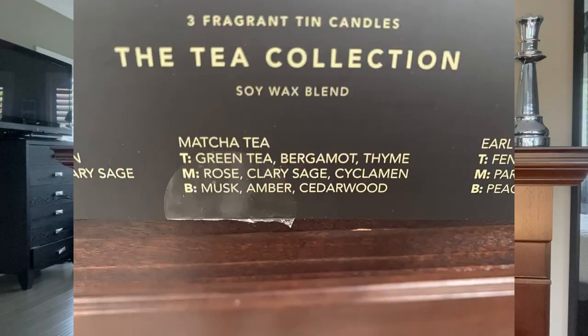The next candle is the matcha tea. The top notes are green tea, bergamot and thyme, with middle notes of rose, clary sage and cyclamen, and a base note of musk, amber and cedar wood. This is very fresh - it would go really well in a kitchen where you want a fresh scent but also intense enough that you will smell it when you walk past.